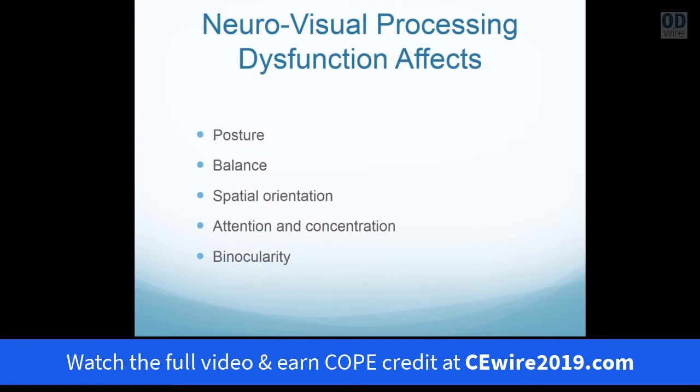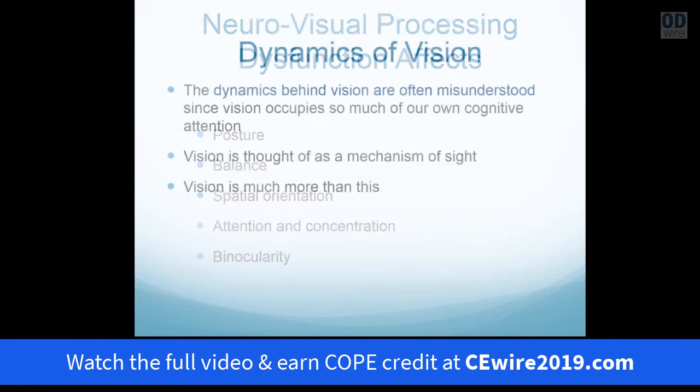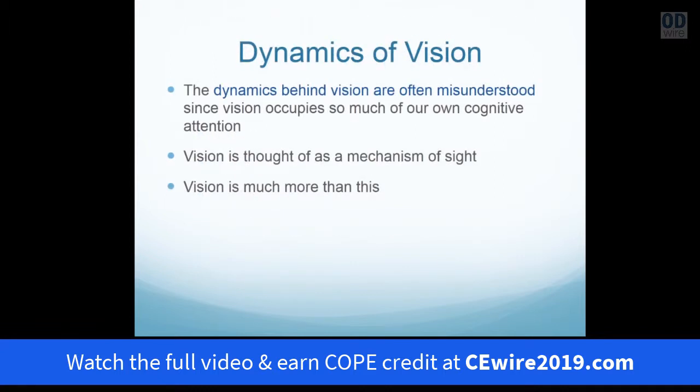Neurovisual process dysfunction affects posture, balance, spatial orientation, and then affects higher attention and concentration, and causes binocular pressure. The dynamics of vision behind this are often misunderstood. Vision occupies so much of what we see — it affects how we think. We tend to think of our visual process in terms of what we see, but this is only a small component of what vision actually is.